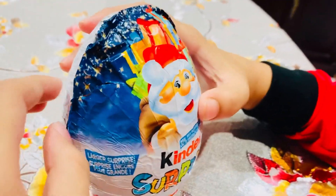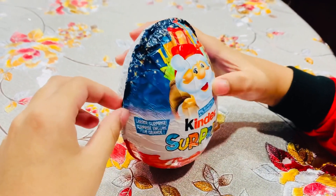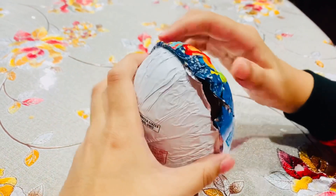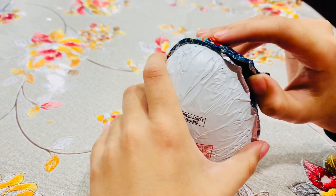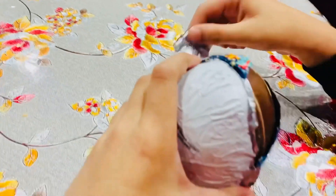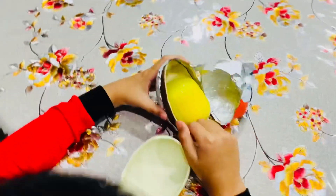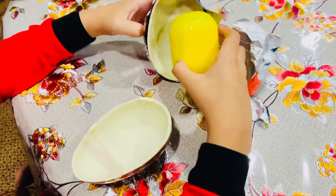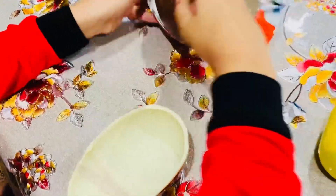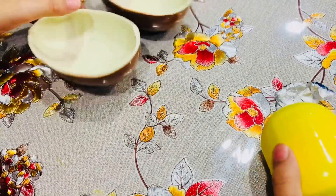Hello everyone, today I'm opening a giant Kinder Surprise egg. I think there's a Santa toy inside. Let's open it! Whoa, whoa — the chocolate and the toy, then open.